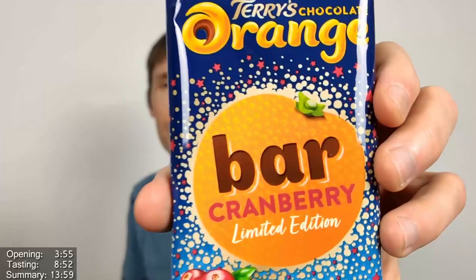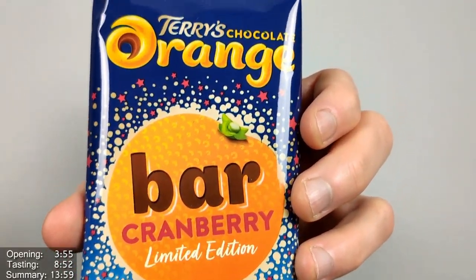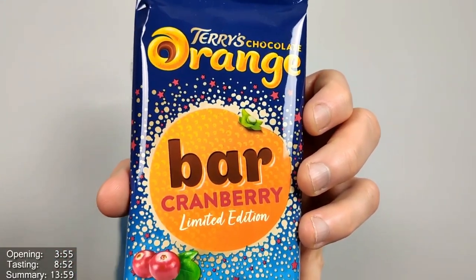Hello everyone, Chocolate Birds here for another video review. This time we have the limited edition Terry's Chocolate Orange Bar Cranberry. Very unusual this one — you don't normally get cranberry as a limited edition.